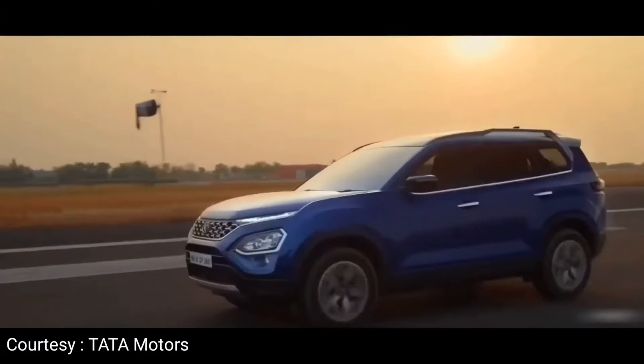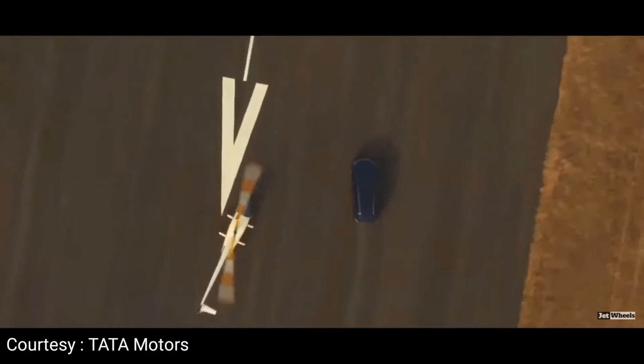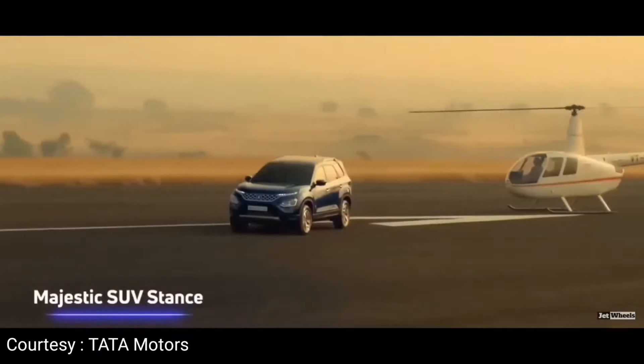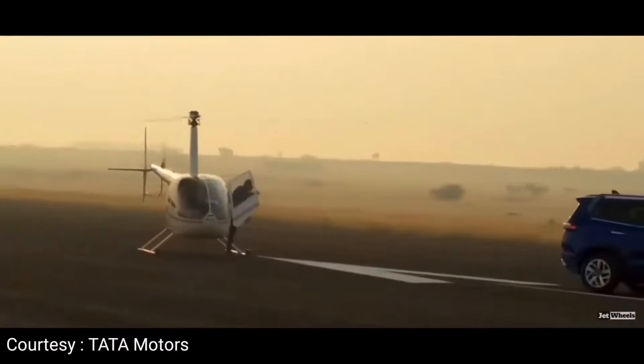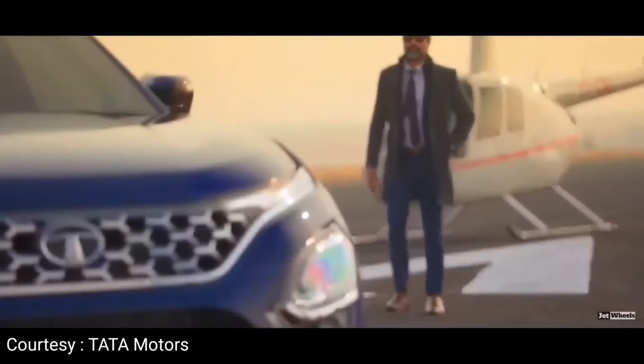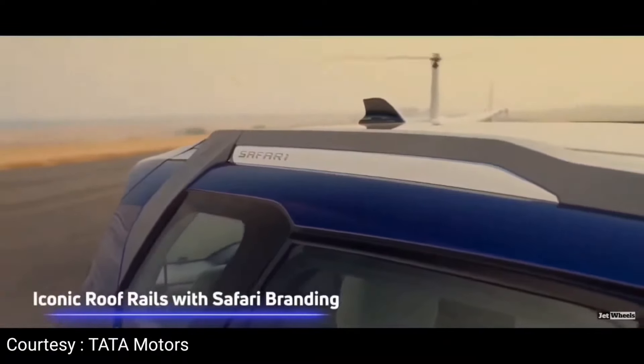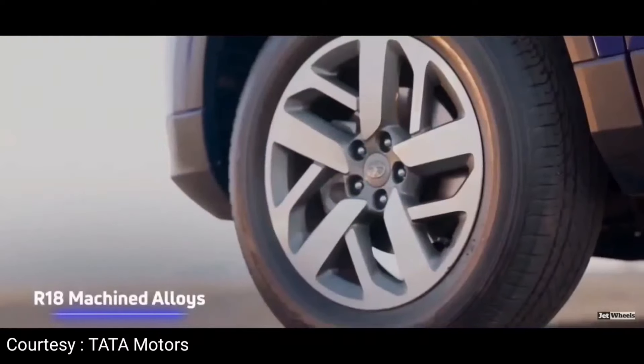Hi friends, I clicked on the video — thank you. Just before the Tata Safari 2021 live launch event was completed. So now we have the Tata Safari all variants, features, interior, exterior, and price. I will share all the details in this video.